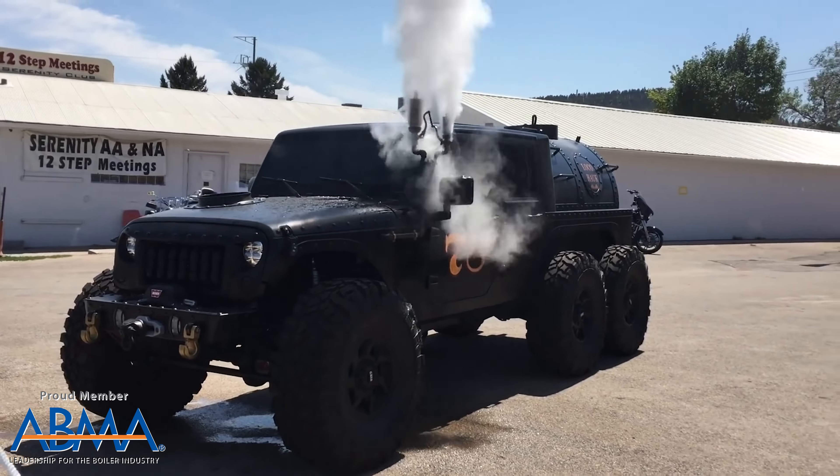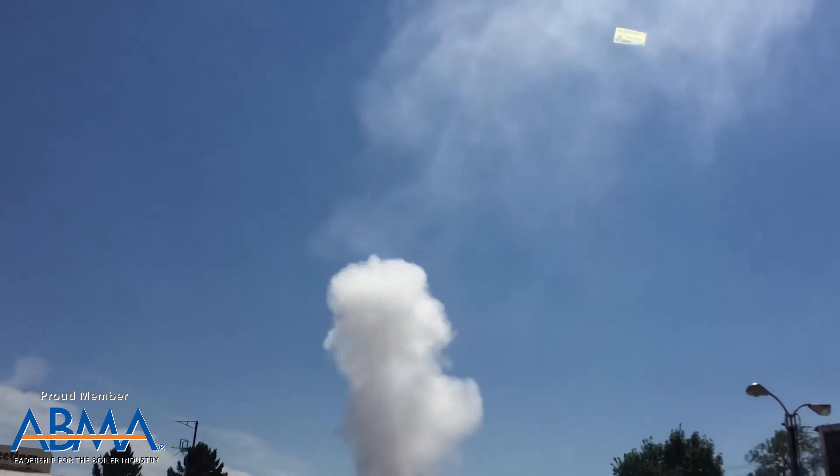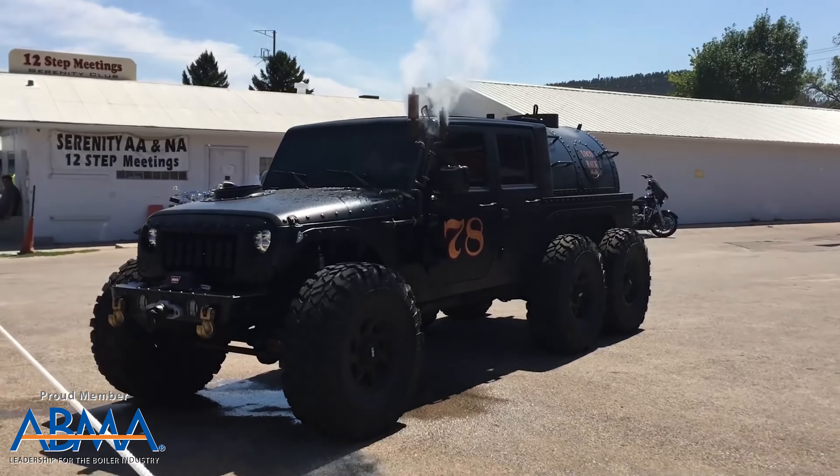But my favorite design they put out involves steam. In fact, they put a steam engine in a car. It's called the Loco Hawk. They took a 2008 Jeep, ripped out the engine, and put in a single-acting UniFlow steam engine that has poppet valves.